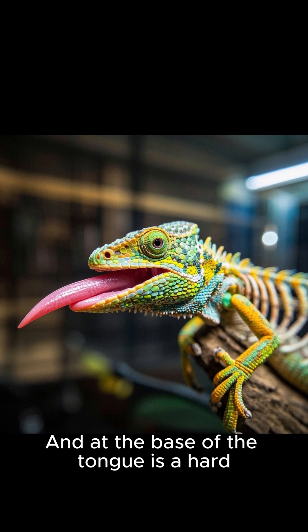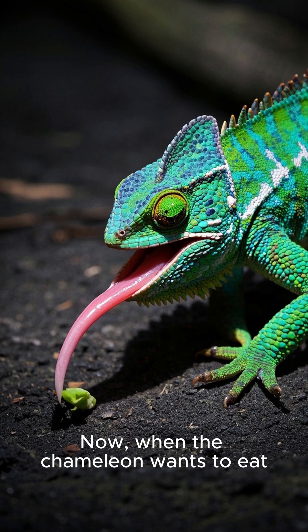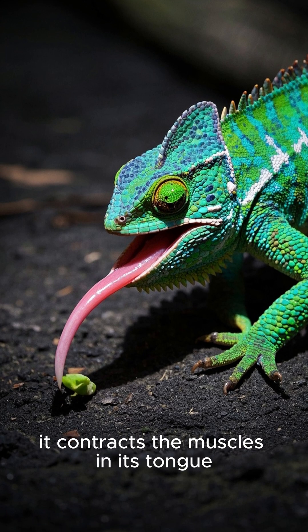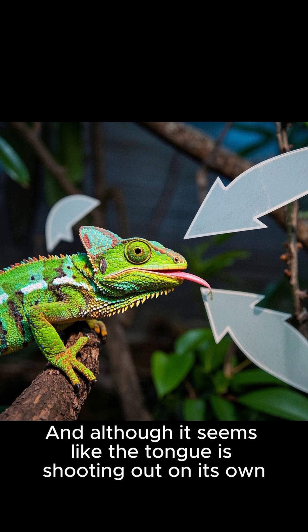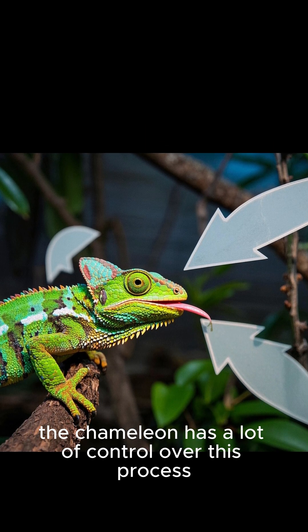At the base of the tongue is a hard, bony structure that acts like a spring. When the chameleon wants to eat, it contracts the muscles in its tongue, which pulls the prehensile tip backwards. And although it seems like the tongue is shooting out on its own, the chameleon has a lot of control over this process.